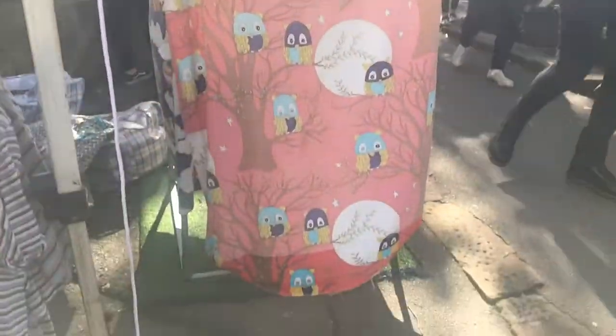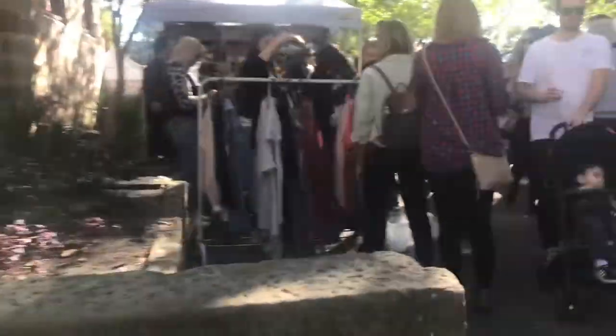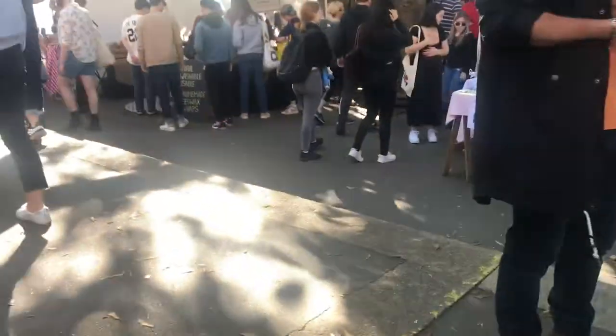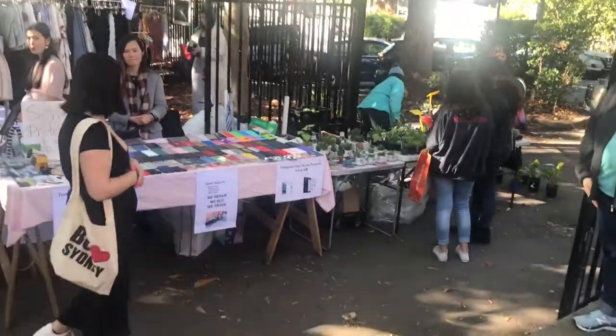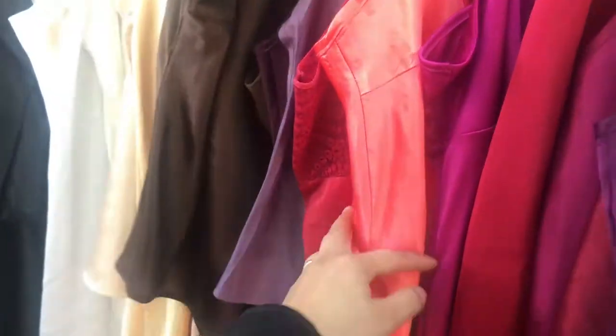Some of them have makeshift dressing rooms around here. There are also food stalls. Oh, succulents! It might be a good opportunity to snag some lingerie or silk dresses, like this one here.